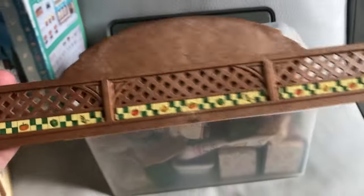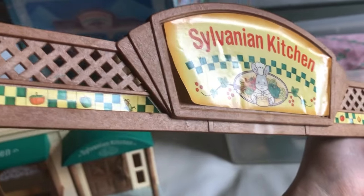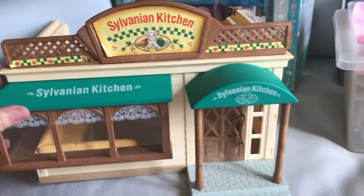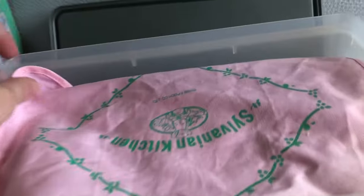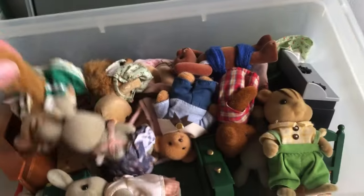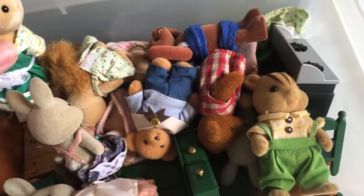In this bin we have the sign. You can see it's blank on the back, and just a little bit of glue will fix that sticker — but doesn't that look amazing? This is a placemat from the actual Sylvanian kitchen. And we've got a bunch of critters and accessories.